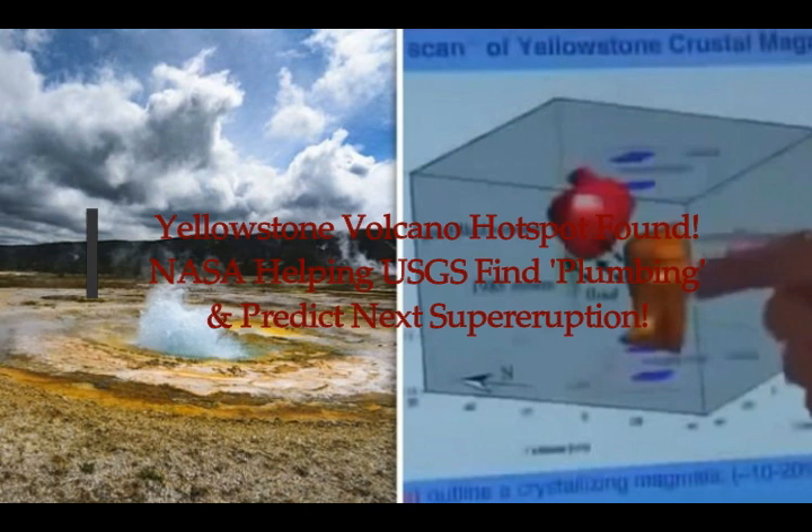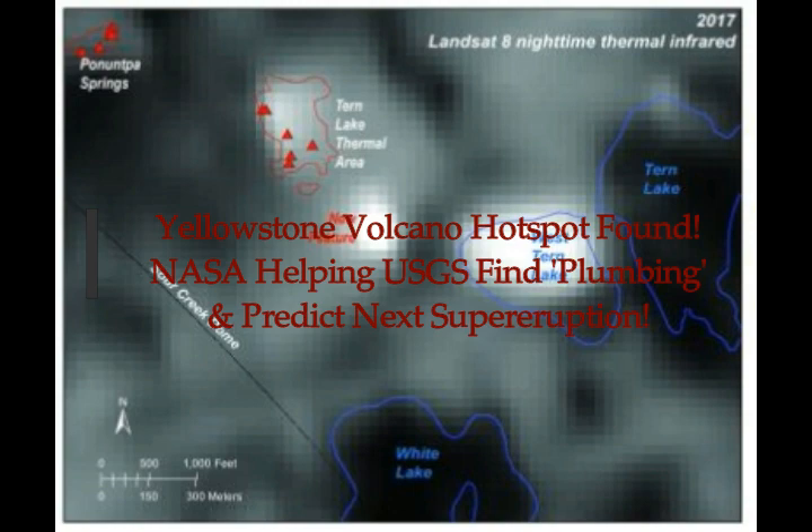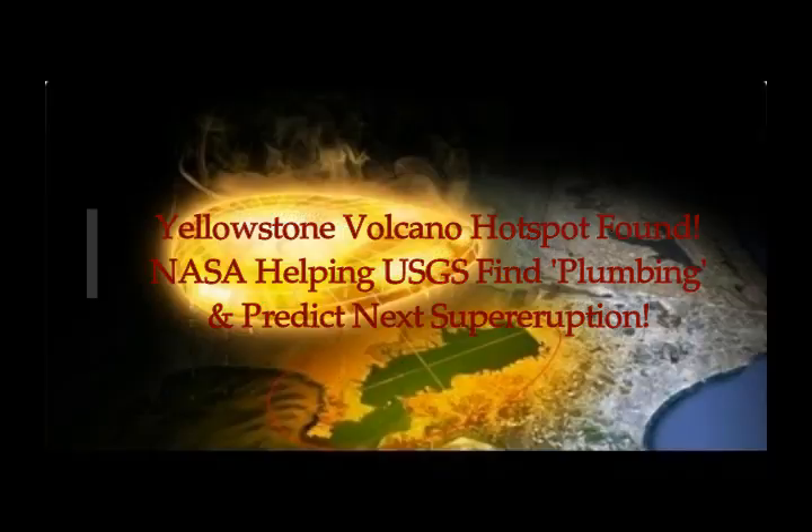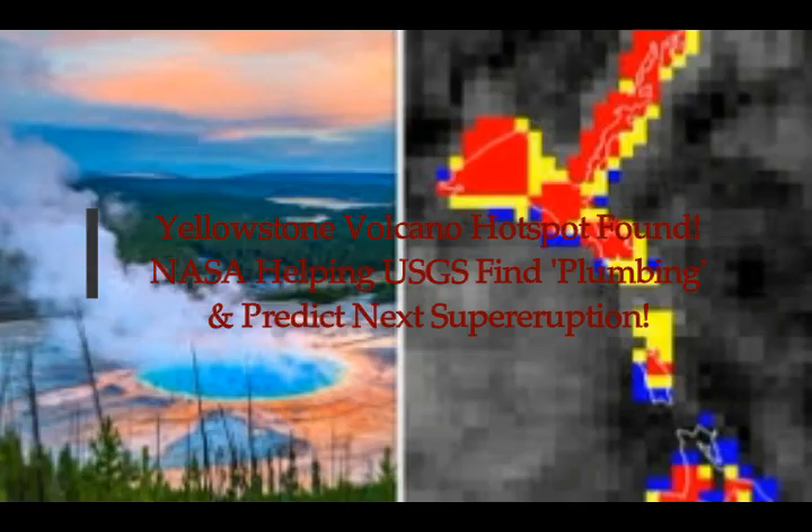NASA and the United States Geological Survey are working together to predict the next supereruption at Yellowstone Volcano. The Yellowstone Caldera is labeled a supervolcano because of its ability to inflict devastation on a worldwide scale if another supereruption occurs.